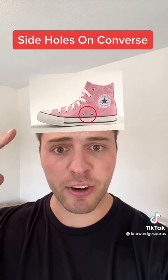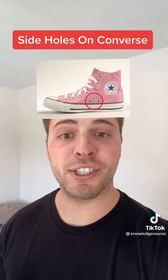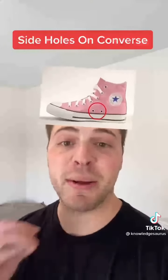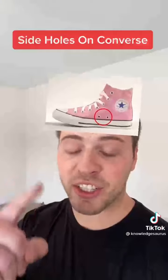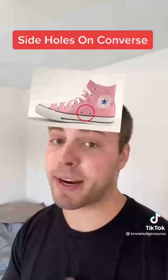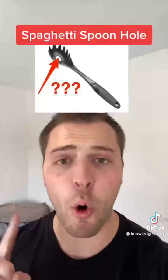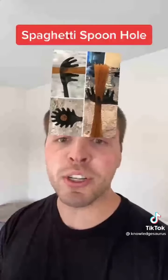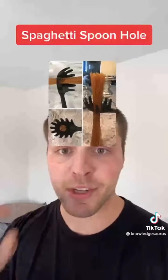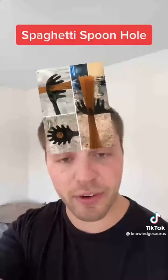Number 2 is the side holes in Converse and other shoes. A lot of people assume these are for airflow or fashion, but they're not. Converse were originally basketball shoes, and these holes were used to lace up the shoes for the best fit possible depending on each person's foot size. Number 3 is the hole in the spaghetti spoon — the spoon is usually just to help drain water, but a lot of spoons actually have measurements, so that hole is one serving of dry spaghetti.